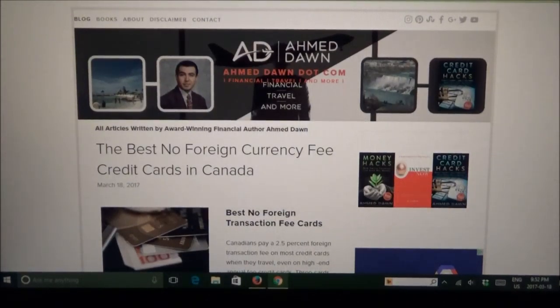Hello everyone, this is Amit Don of amitdon.com. On this channel, you'll find financial, travel and more videos just like the one you are watching right now. If you like what you see, please give it a thumbs up and consider subscribing. Today, I'll talk about building websites with two very different platforms, WordPress and Squarespace.